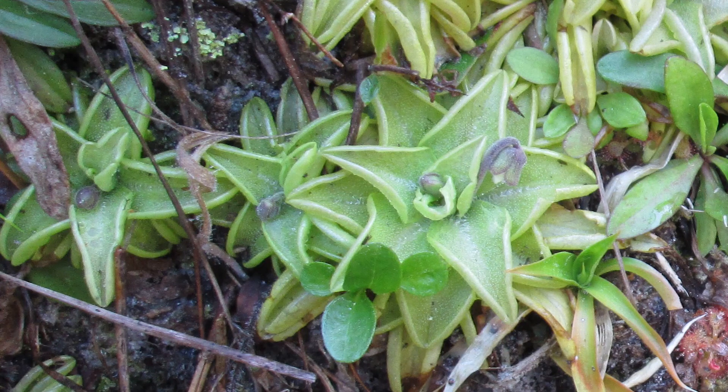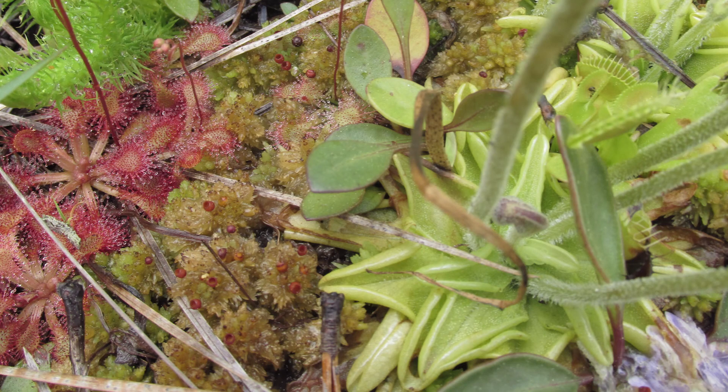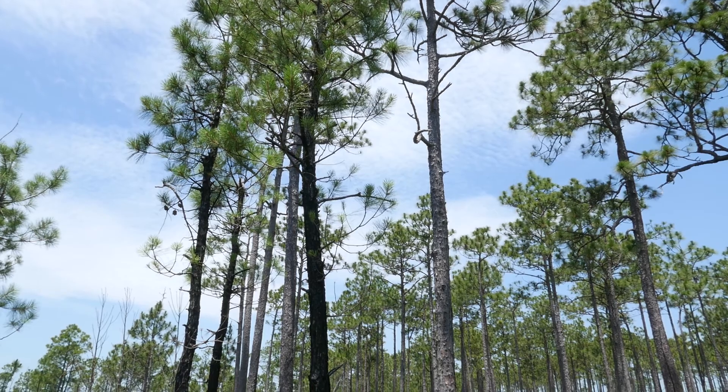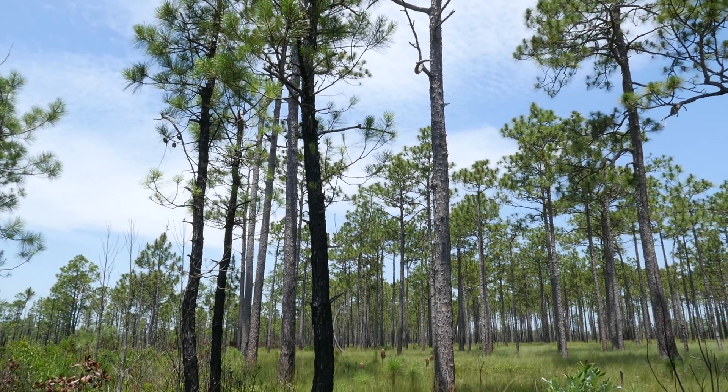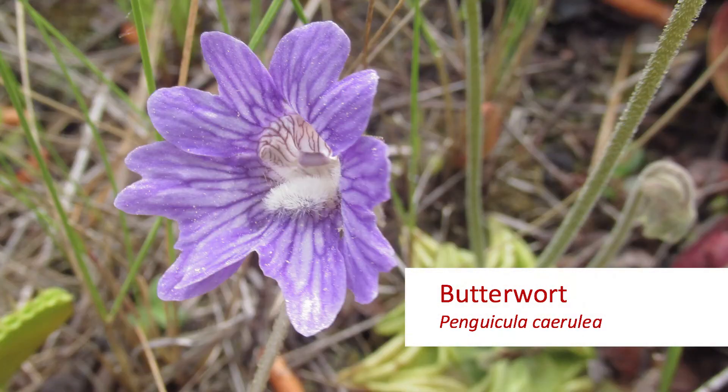Oftentimes you can find them growing along with the Venus flytraps and the sundews, here in Carteret County, in the Croatan National Forest, in a ditch alongside a forest road. And we're looking at Pinguicula cerulea.